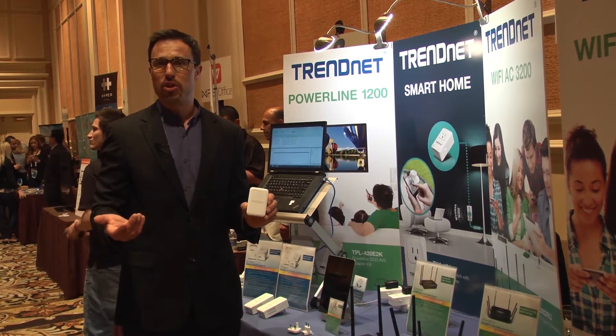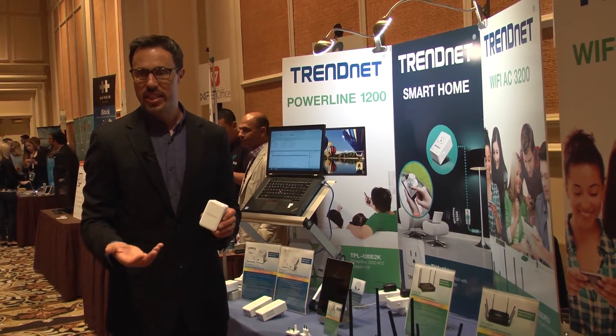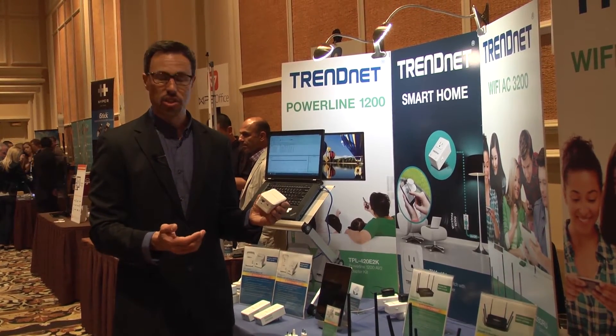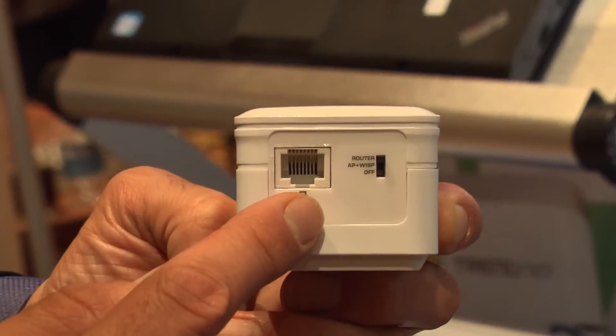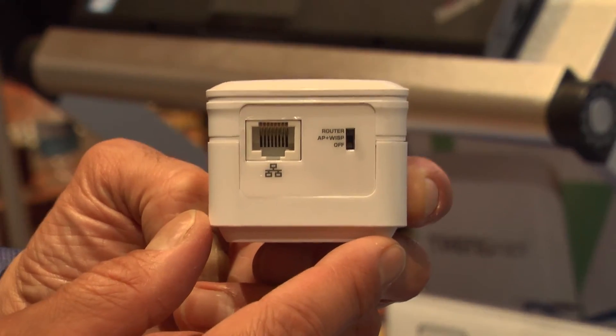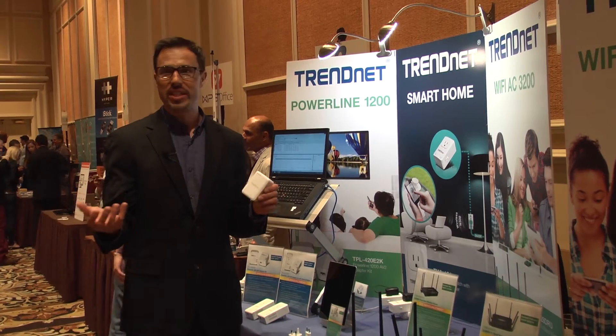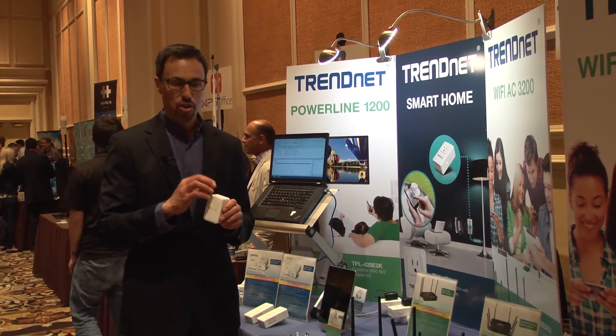Most people are traveling now with both wireless N and wireless AC devices. So if you get into a hotel with a wired connection, simply connect the wired connection to the bottom and the router broadcasts both wireless N and wireless AC bands so you can connect all of your devices to this router.